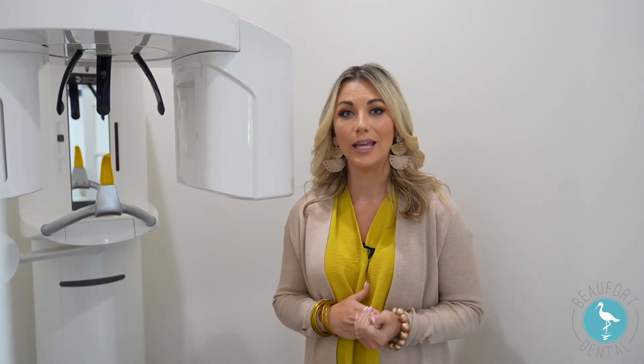This is our 3D technology where we can take panoramic x-ray films as well as capture your CBCT films that are needed for any implant designs and things of that nature. We are fortunate to have this technology right here on campus at Beaufort Dental.